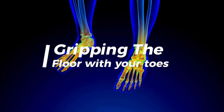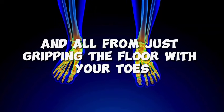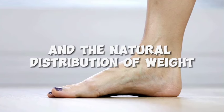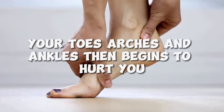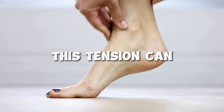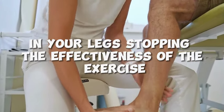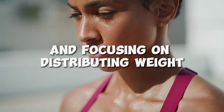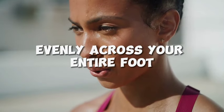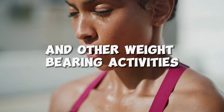Number 5: Gripping the floor with your toes. This alone can cause several disadvantages. When you grip the floor with your toes, you lack foot mobility and the natural distribution of weight across your feet is disrupted. Your toes, arches, and ankles will begin to hurt. This tension can also interfere with the activation of larger muscle groups in your legs, limiting the effectiveness of the exercise and strength gains. Stay relaxed in the feet and focus on distributing weight evenly across your entire foot to promote better alignment, stability, and comfort.